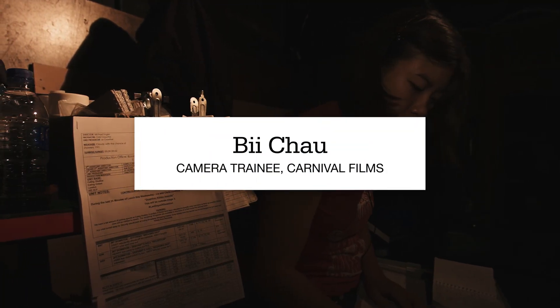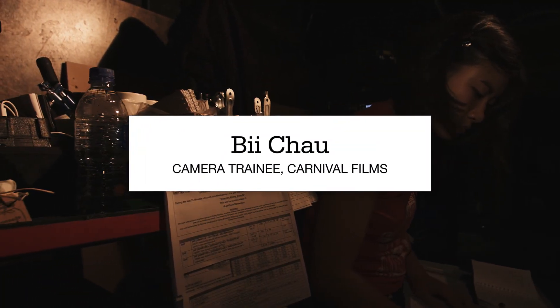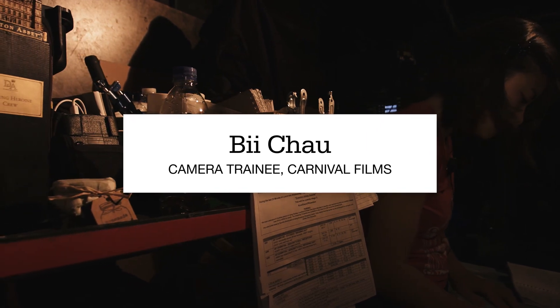My name is Bea and currently I'm the camera trainee on Downton Abbey Series 6. Being a camera trainee I'm obviously on the very bottom of the ladder, but on Downton we have quite a big crew because we have two cameras. In each camera team we have a loader, a focus puller, a camera operator, and of course at the top of the tree we have the DOP.